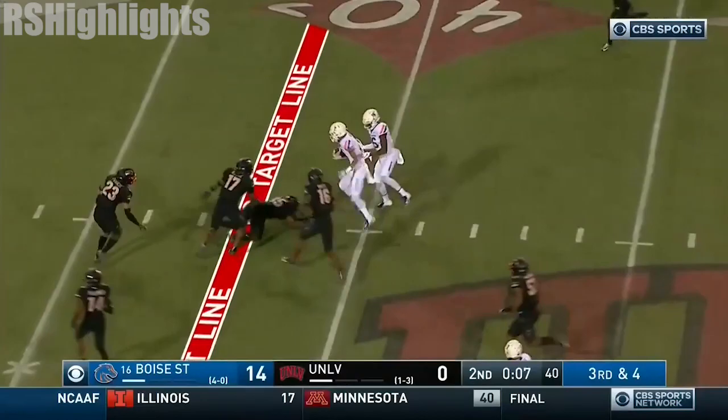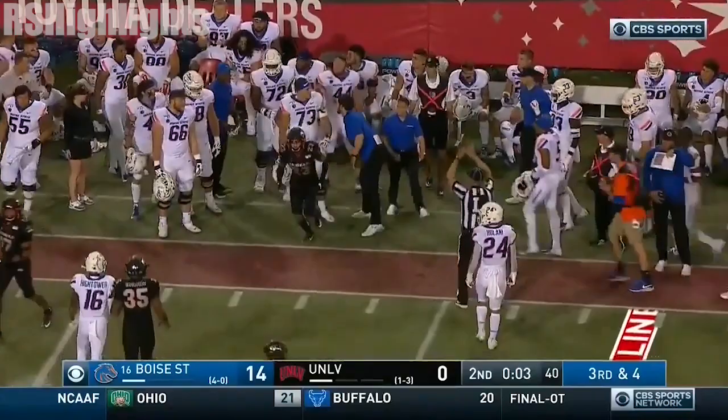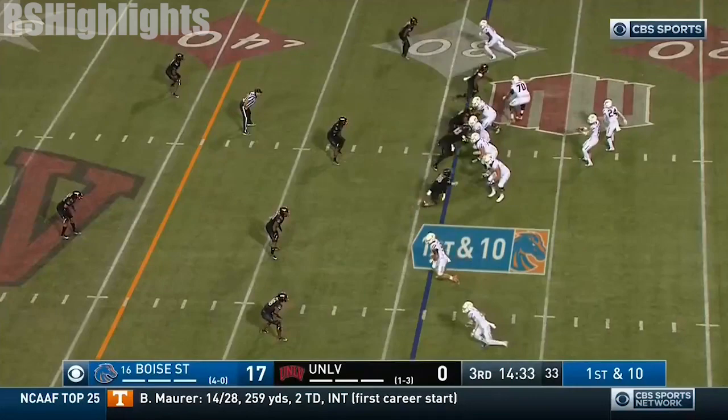Conservatively have two plays here. Bachmeier — Shakir makes the grab, he's to the 40-yard line, breaking tackles. And now Shakir out of bounds at the 35-yard line with three seconds. The perfect play for Boise State. The penalty remains a mystery for now.